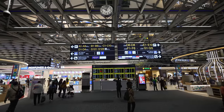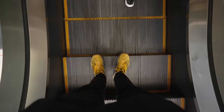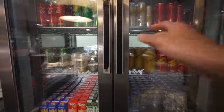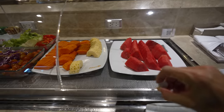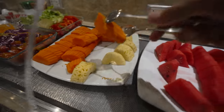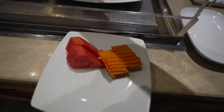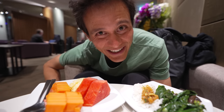Everything went smooth, we're checked in, got through security. Airport is busy tonight in Bangkok, but we're all through, we're all good. Let's go to the lounge. Saudia Airlines doesn't have a lounge of their own at Suvarnabhumi Airport in Bangkok, so you get lounge access with Thai Airways — they have a partnership.